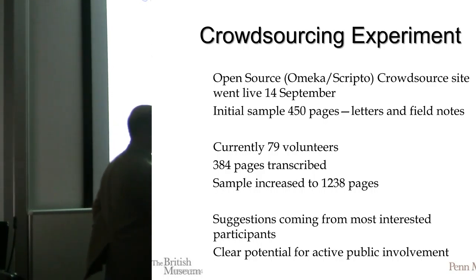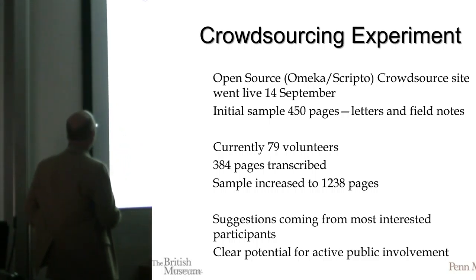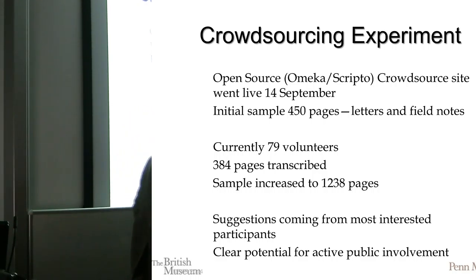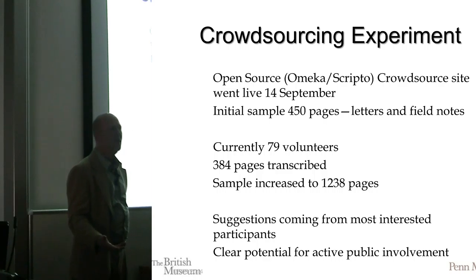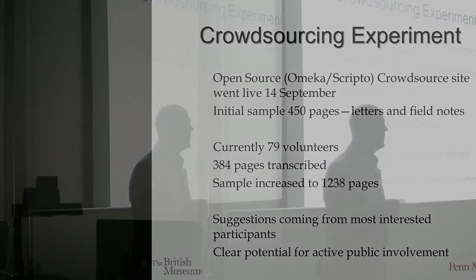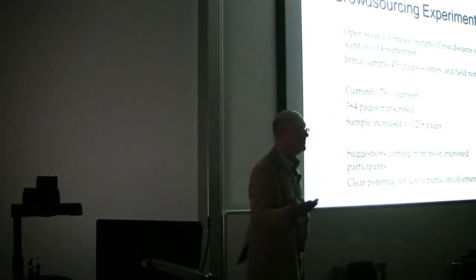One of the things we've done to try and engage people even at this early data gathering stage is to crowdsource some of those letters and field notes — get people to help us make them digitally searchable. I have people scanning the documents for me, but it takes a lot of time just to type them in to make them actually work. So I created a site, and I only went live with it maybe six or seven weeks ago, in the middle of September. I put out 450 pages just to see if this could potentially work. Now I have 79 volunteers, and I've got 384 pages transcribed. Maybe it doesn't sound like a whole lot, but it does show that it can work.